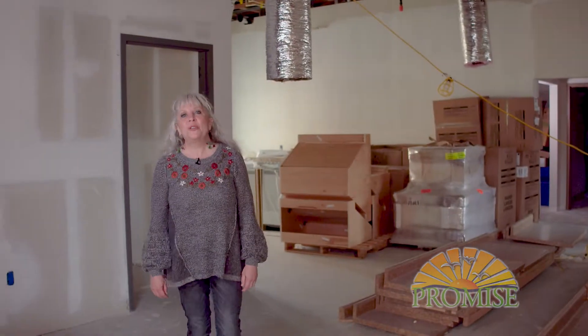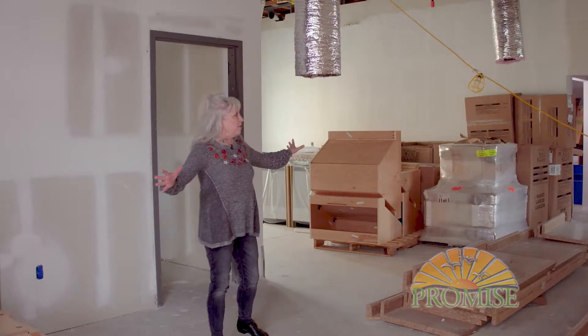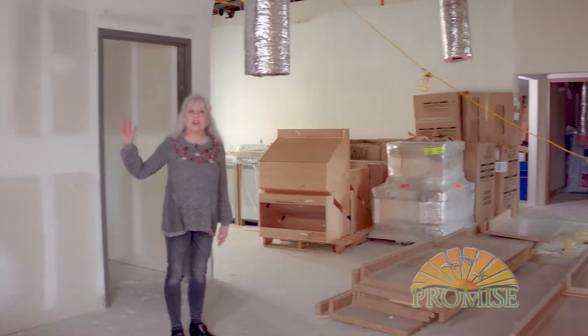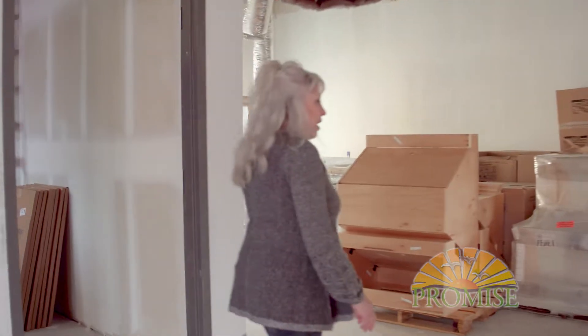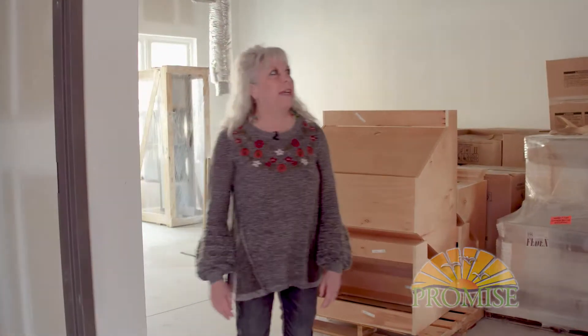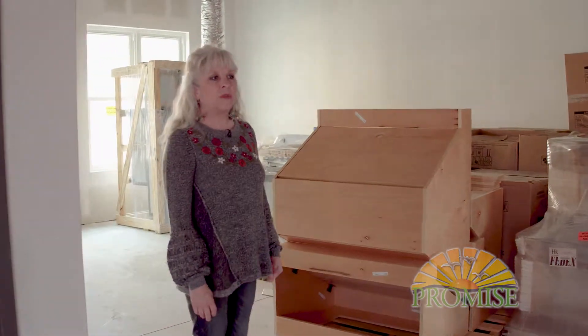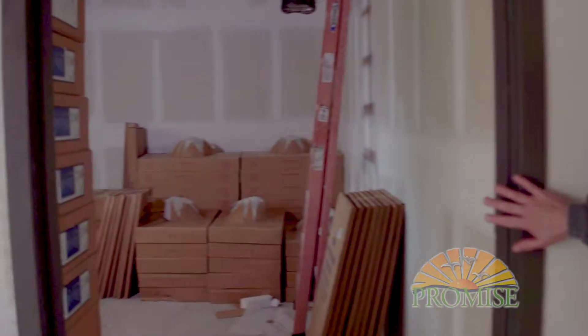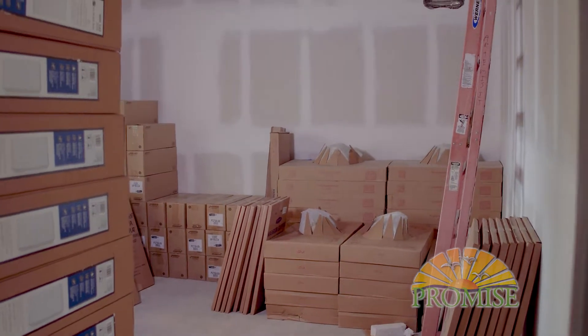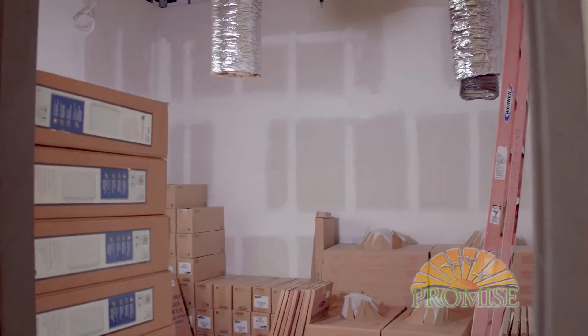This is going to be our studio space. It's a really large space. We're going to have lots of shelves and big tables for the Promisers to work at. We're going to be doing all kinds of mixed media, paintings, recycled type artwork. We're also going to have a clay studio in this space. Over in this area, we have a quiet room — this is for Promisers that maybe need a little bit quieter space to work in or for special projects.